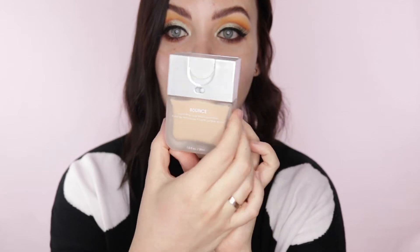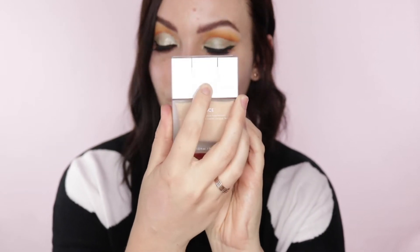It is officially called the Bounce Liquid Whip Longwear Foundation — that is quite a mouthful, so I'm going to call it the Bounce Foundation today. This is what it looks like right here. You've got a little toggle to turn it on and off right here. I have actually heard a lot of people complain about the packaging of this foundation before, but I personally love the packaging.